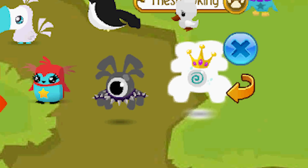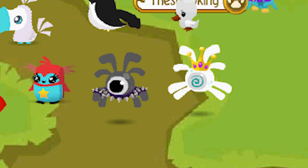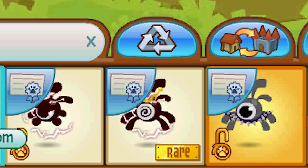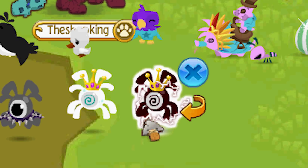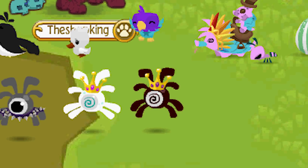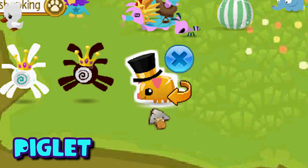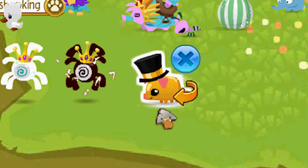There was also a rare version you could buy in Jamaa Township that only lasted for a short period. There was another rare version released — the rarest out of all of them — the non-member rare pet phantom. This non-member rare is actually a promo pet and it comes from the Jammers Juice Party play set from Animal Jam. Pet piglets came out in 2015 in the diamond shop — I'm pretty sure they're still there for three diamonds each.